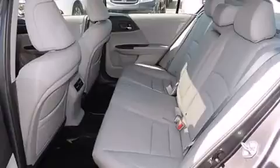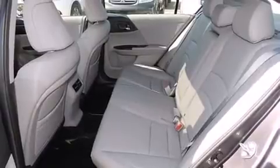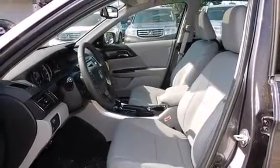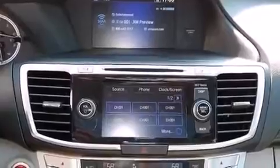A wealth of standard features mean that you no longer have to sacrifice — like power windows, mirrors, and seats, speed-sensitive wipers, heated door mirrors, lane departure warning, and seat memory.